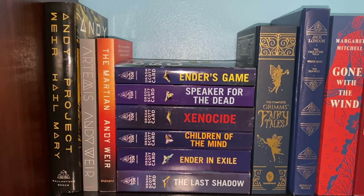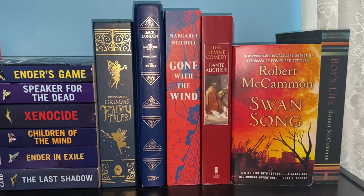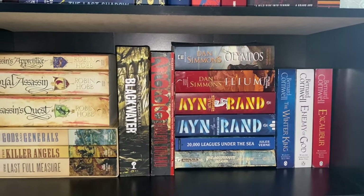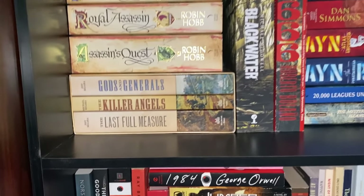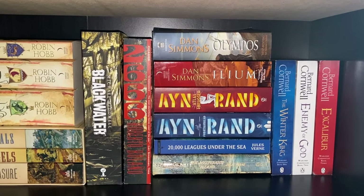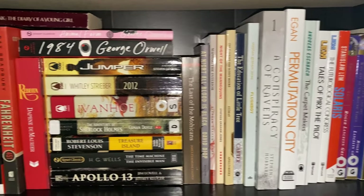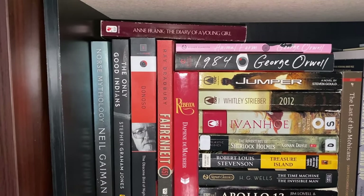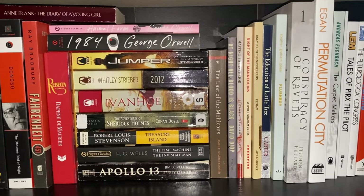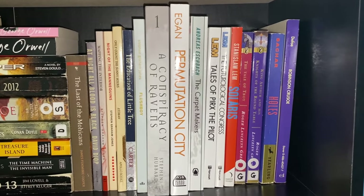Moving over we have a few sci-fi things with Andy Weir and Ender's Game, some fairy tales and classics - Grimm, Jack London, Gone with the Wind - stuff that looked pretty nice, including Robert McCammon next to Dante. Moving down to the shelf below you have more assorted books - a lot of tan books, the Civil War Trilogy, Robin Hobb, and some others I'm keen to get to including Ilium and Ayn Rand. The shelf below that is a lot of assorted stuff - sci-fi, misc fiction, novellas - mostly placed where it looked okay given the circumstances.